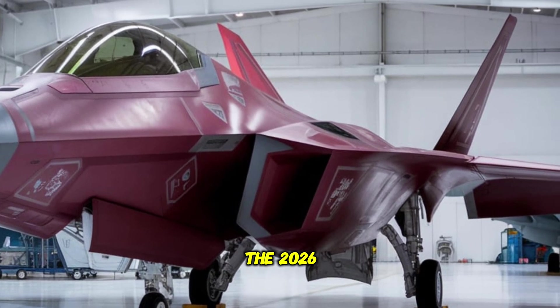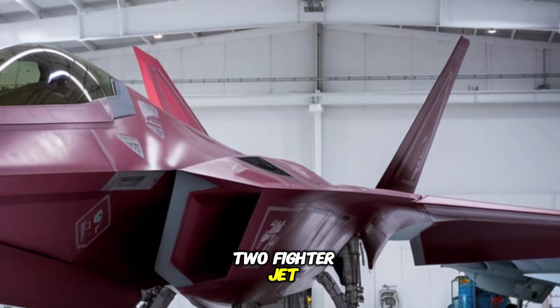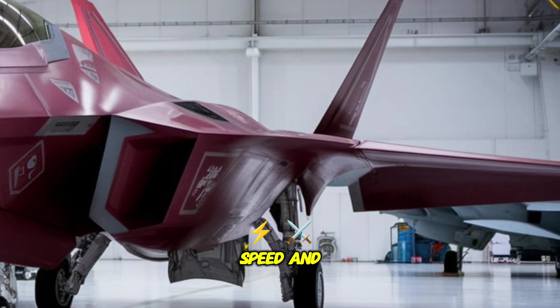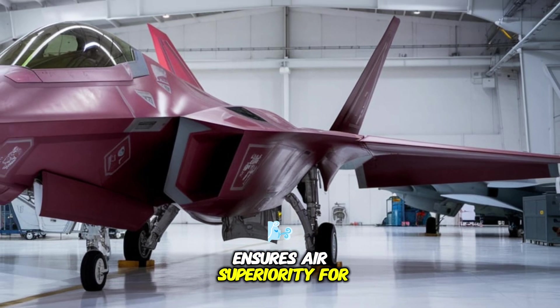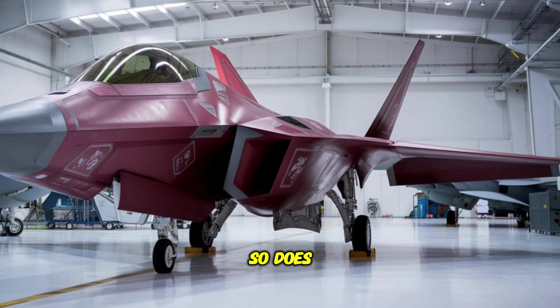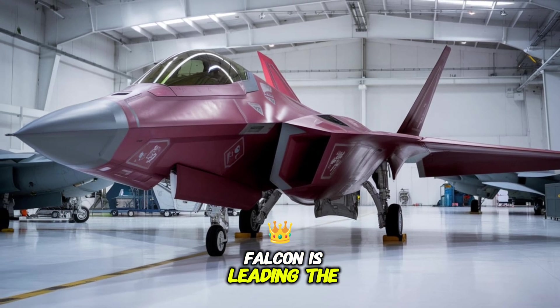The 2026 Lockheed F-22 Raptor Fighting Falcon is more than just a fighter jet — it's a technological marvel that pushes the limits of stealth, speed, and combat intelligence. Designed to dominate the skies, this sixth-generation aircraft ensures air superiority for the foreseeable future. As warfare evolves, so does the need for cutting-edge innovation, and the F-22 Fighting Falcon is leading the charge.